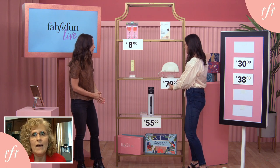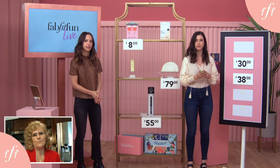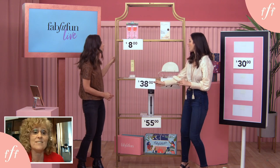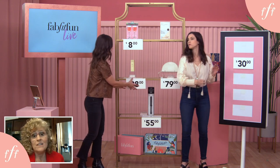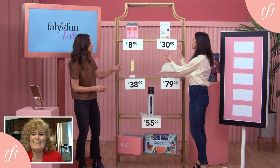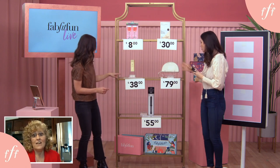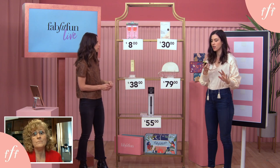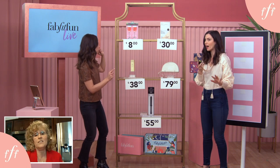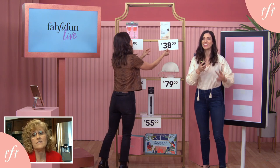We're at 30 seconds. $38 for the mask. And the top one — shampoo and conditioner up there? We're at 45 seconds, so take a look, see how you feel. We're at 10, 9, 8, 7, 6, 5, 4, 3, 2, 1 — that's time!